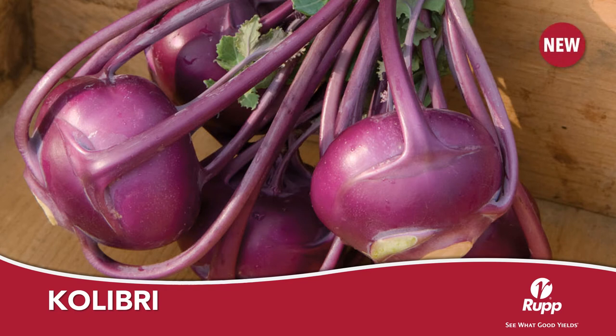Colibri is easily the best purple kohlrabi that I've grown. Maturing to a 3-inch bulb in 45 days, it is very attractive and symmetrical. It features an excellent tasting, crisp flesh. This hybrid is a great improvement over the available open pollinated types.